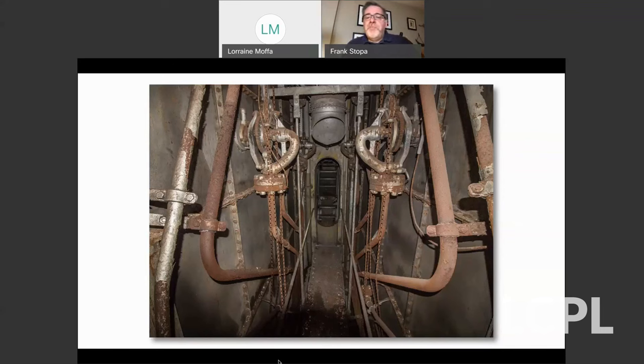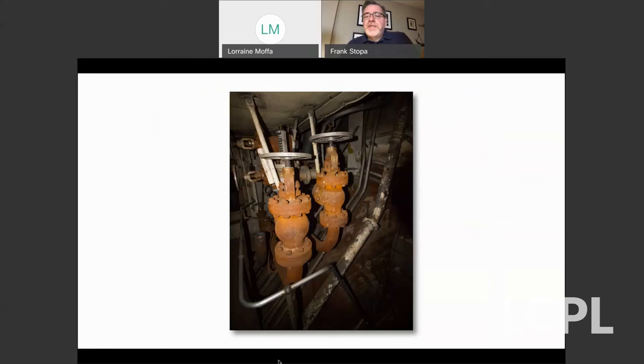By today's standards, this was probably a pretty dangerous place to work for the crew. You can see some of the valves that were moving fluids and gases around through the ship. These are deep, dark recesses of the ship. There are some pipes along the right side of the photo that bend toward and underneath those valves.